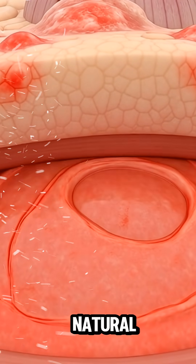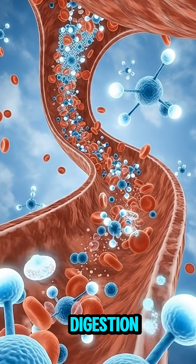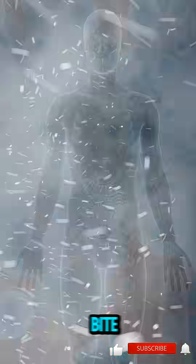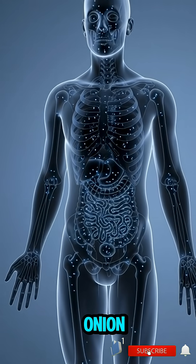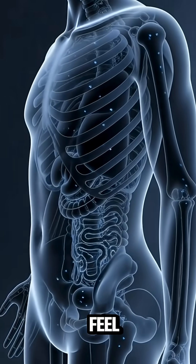Still, for most people, onion is a natural powerhouse — improving brain function, supporting digestion, enhancing muscle health, and delivering antioxidant protection with every bite. This is the hidden story of how onion moves through your body: a process your eyes never see, but your organs feel instantly.